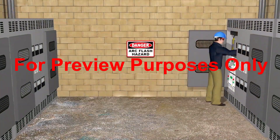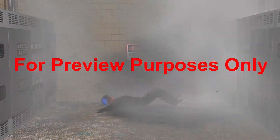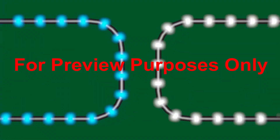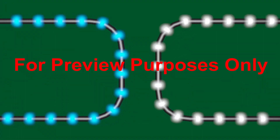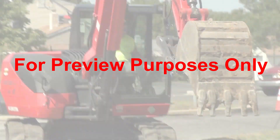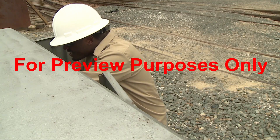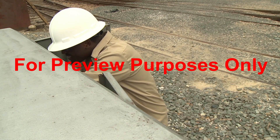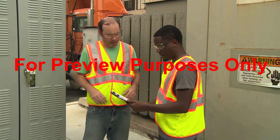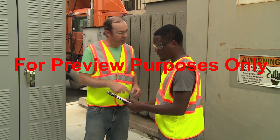An arc flash is essentially an electrical explosion that creates enough heat, light, noise, and power to injure or kill anyone unlucky enough to be near it. There are several things that can cause an arc flash: accidentally dropping a metal tool into high-voltage equipment, digging or cutting into a power line, or shorting out a high-voltage electrical panel. Fortunately, most arc flash hazards are clearly labeled, so pay attention, and talk to your supervisor before starting any work near a potential arc flash environment.